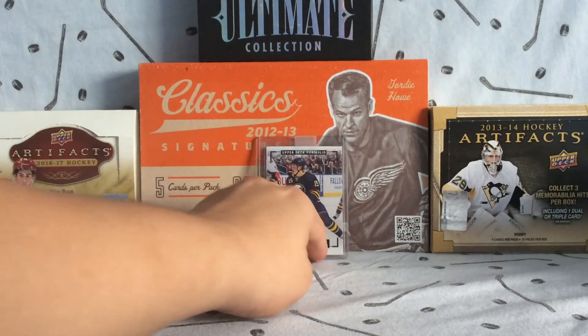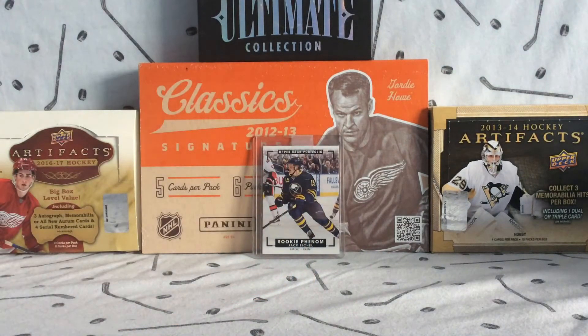Traded two Young Guns for it — two Louis Domingue Young Guns — so I think I got a pretty good deal there.